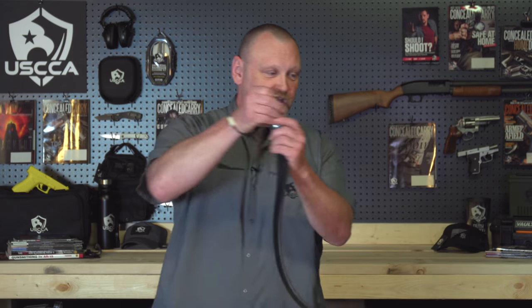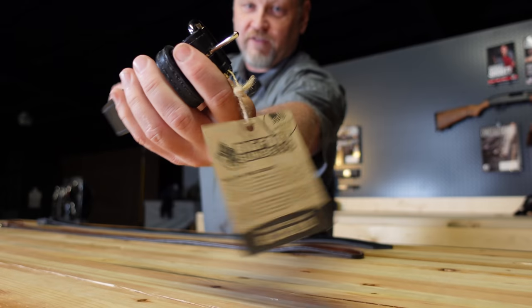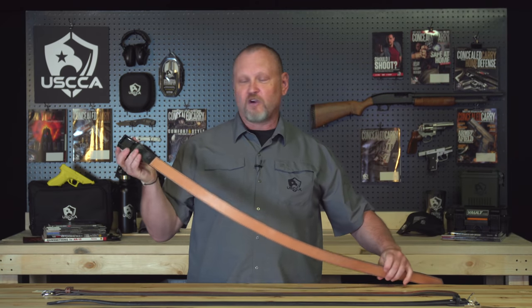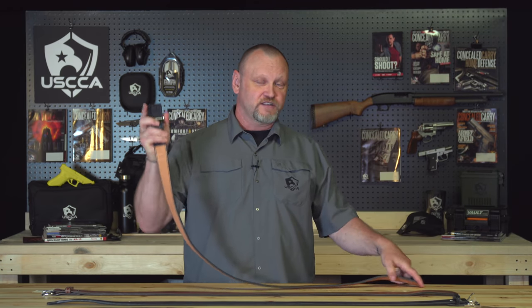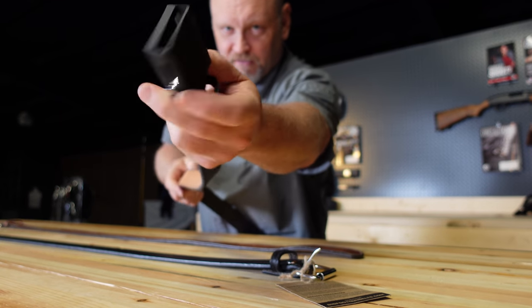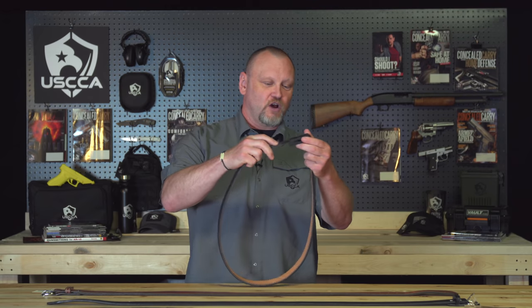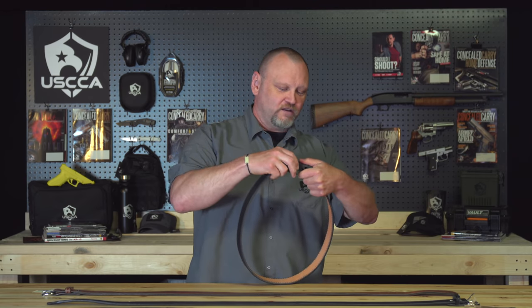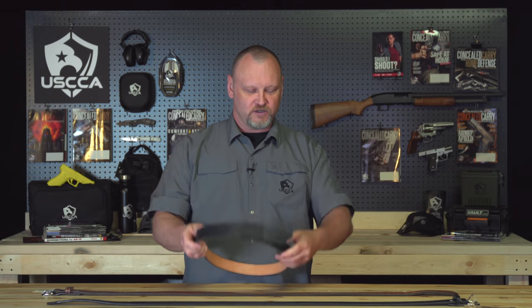Traditional gun belts and belt buckles work just fine — holes in the belt make it work. Crossbreed and some other folks make these universal size belt buckles, just like the old military buckle. The belt pushes all the way through, and then you can set it anywhere you want, just rolling the stopper in place to hold it where it goes.